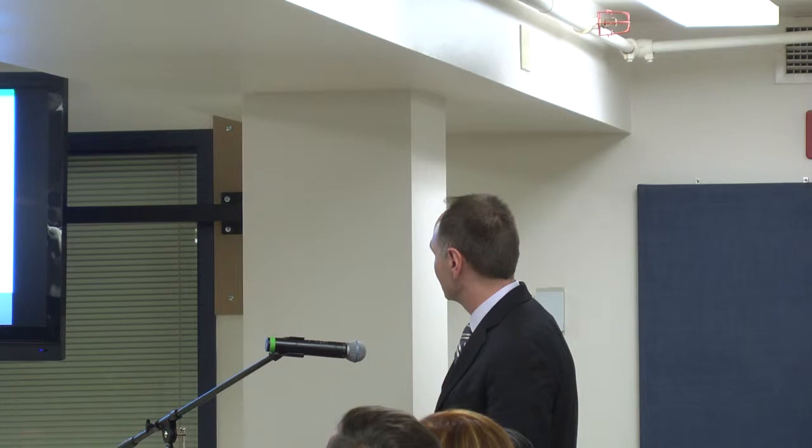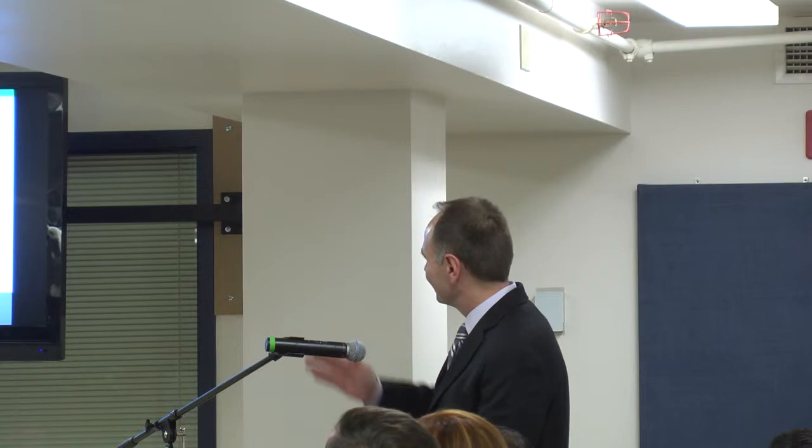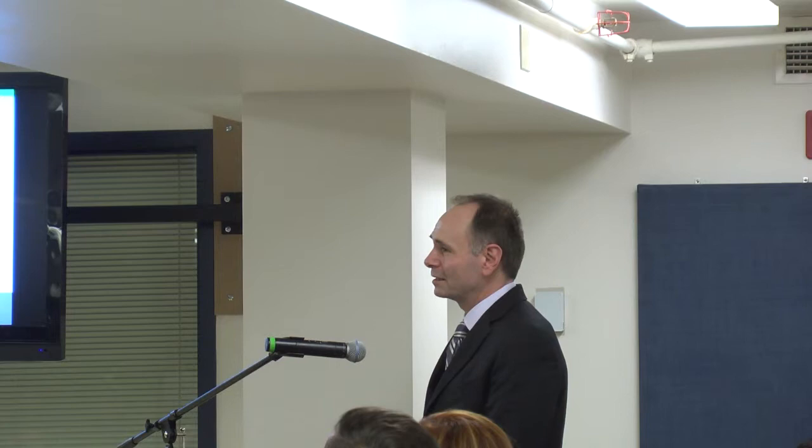The auto body building is still on budget and on time. That is a picture of what used to be our storage building, Building 12. It will be open for the start of the spring semester, and we plan a grand opening during professional development week. You'll certainly hear about that as it comes.